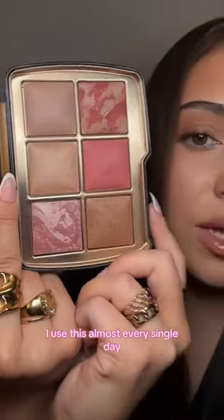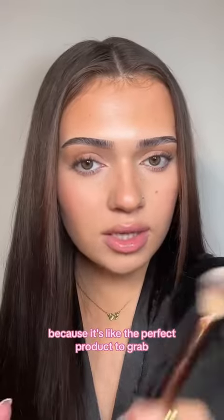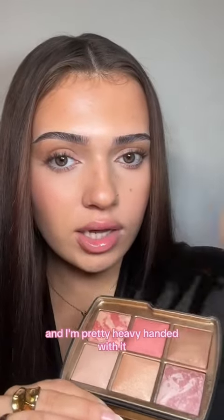How stunning this is — I use this almost every single day but I never think to share it because it's just one of those things I use mindlessly, it's like the perfect product. I keep wanting to call this the tiger palette, but it's very much a leopard. I'm going into the bronzer first and I'm pretty heavy-handed with it.